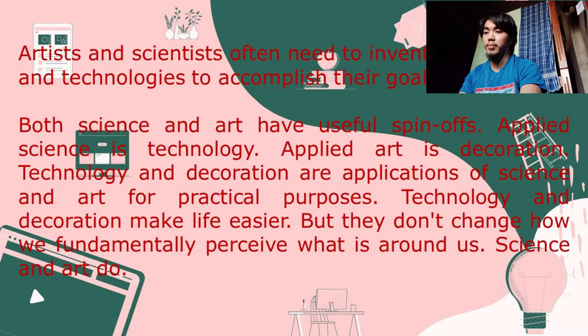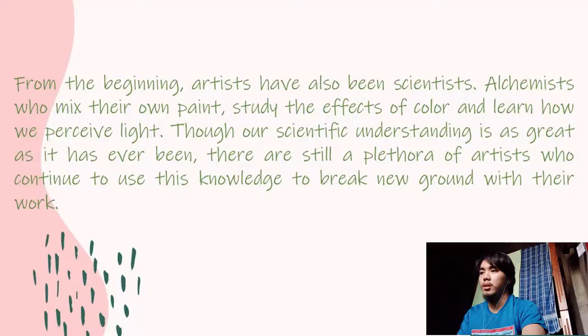Technology and decoration make life easier, but they don't change how we fundamentally perceive what is around us — science and art do. From the beginning, artists have also been scientists: alchemists who mix their own pigments, study the effects of color, and learn how we perceive light. Through scientific understanding as great as it has ever been, there are still many artists who continue to use this knowledge to break new ground. Here are some artworks inspired by science.